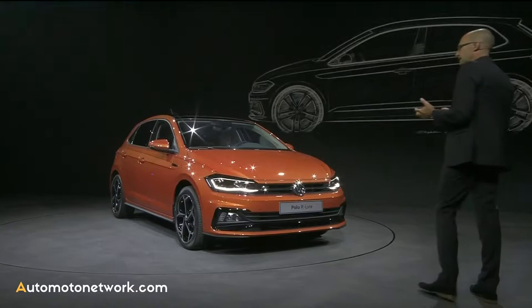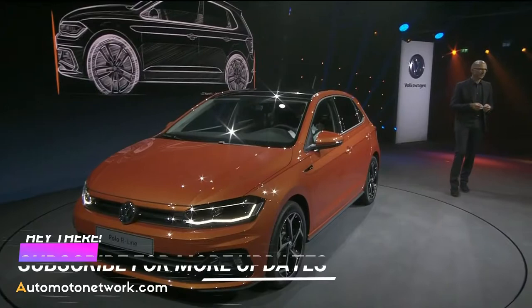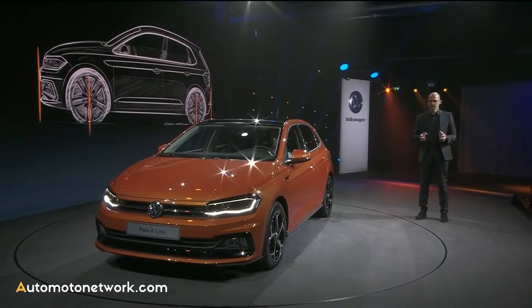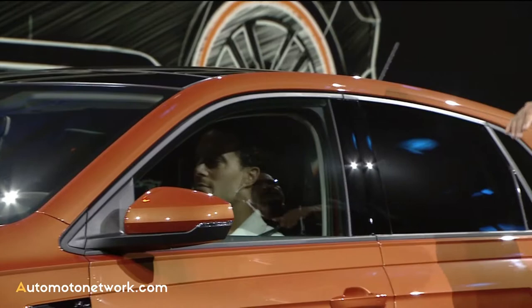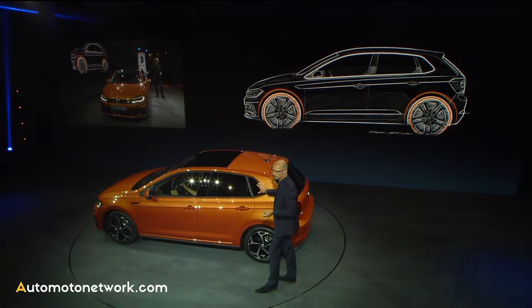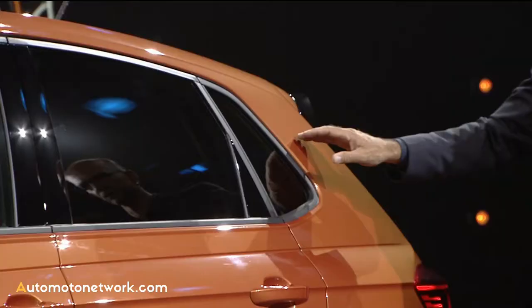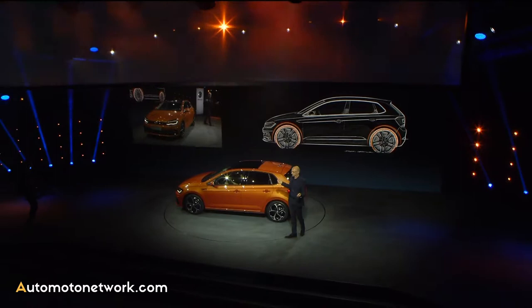The MQB is delivering outstanding proportions to us designers, and that is essential. If we have great proportions, then we can create a great design. Huge wheels into the corners, short overhangs, a very fluent bonnet, very nice roofline, fast A-post, substantial C-post, stretched window graphic. The typical Polo genetic code is the three-window graphic that you've seen on a lot of Polo generations already, and the special kick-up that we have in the back and in the front.